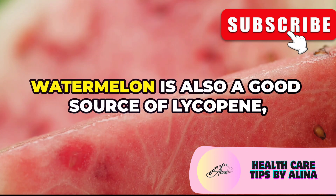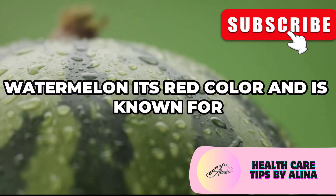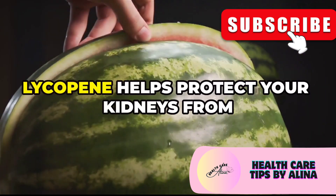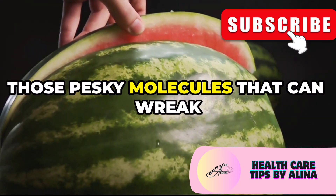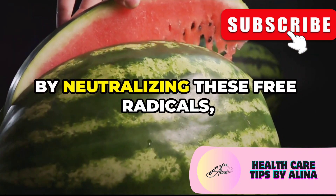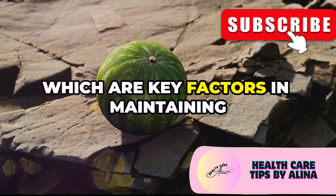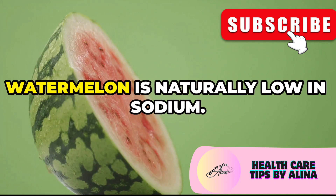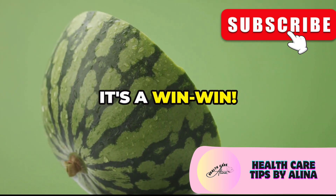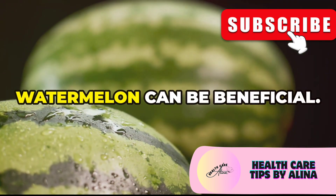Watermelon is also a good source of lycopene, a powerful antioxidant. Lycopene is the compound that gives watermelon its red color and is known for its numerous health benefits. It helps protect your kidneys from damage caused by free radicals — those molecules that can wreak havoc on your cells. By neutralizing these free radicals, lycopene helps reduce oxidative stress and inflammation, which are key factors in maintaining kidney health. And watermelon is naturally low in sodium, so opting for it can be beneficial if you're watching your salt intake.